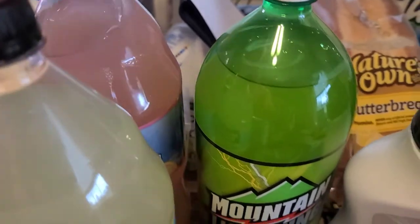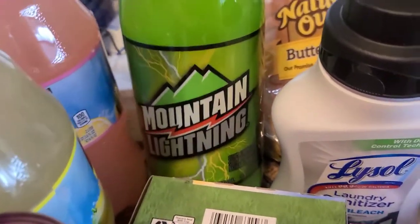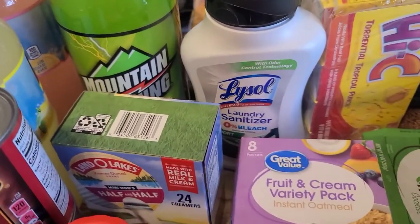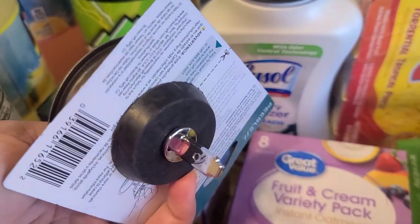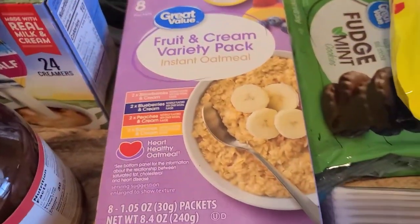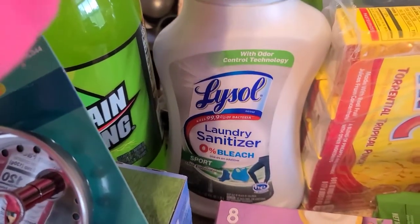I picked up Land O'Lakes half and half for my dad's coffee. I grabbed Minute Maid lemonade and Minute Maid pink lemonade. I also grabbed the kids some Mountain Lightning — the Great Value brand that's like Mountain Dew. The kids said it tastes just as good. I also grabbed a new sink strainer for three sixty-eight, and a box of oatmeal — I feel like I grab oatmeal every haul.